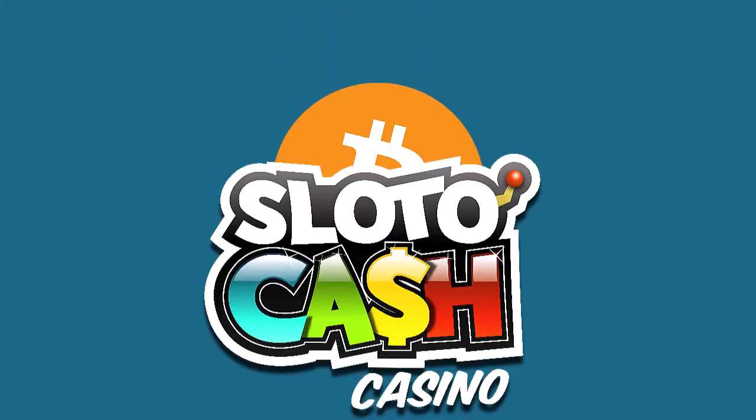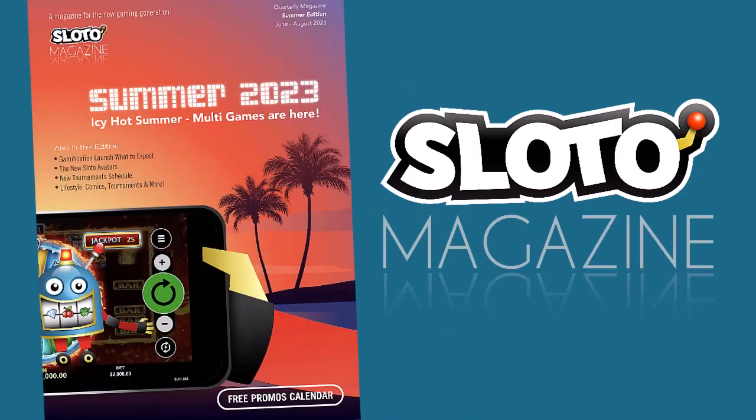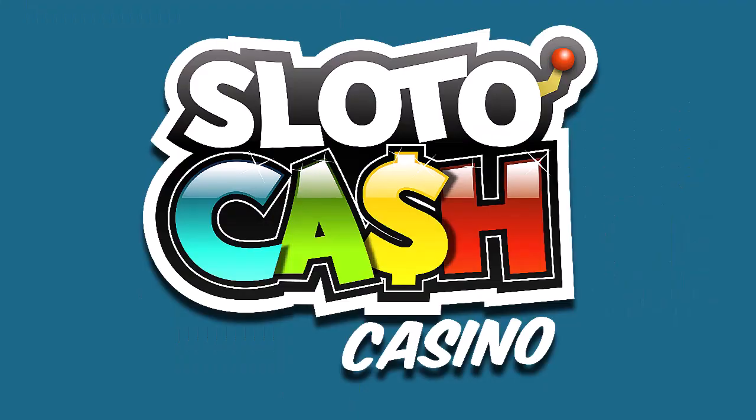You have funds to play at SlottoCash. Read this full article in the summer issue of Slotto Magazine, a free quarterly publication for players at SlottoCash Casino.